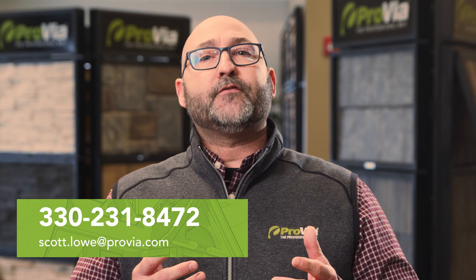If you'd like to offer your customers a distinct premium metal roofing system with both a lifetime product warranty and an exclusive workmanship warranty, you gotta check out Previa Metal Roofing. It's an excellent investment. It offers great curb appeal for homeowners and it elevates your metal product offering and your installation expertise. That's great for business. Call me at 330-231-8472 or email me at scott.lau@provia.com and let's talk.